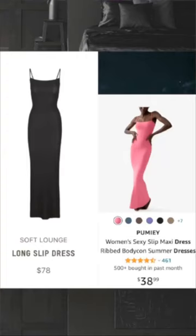I bought the Skims Soft Lounge full-length dress. Really loved it — loved how it fit and how comfortable it was. So when I saw a cheaper version on Amazon, I had to check it out.